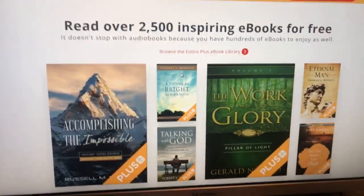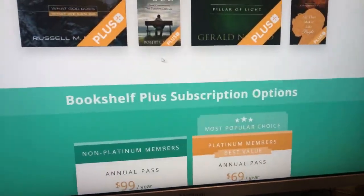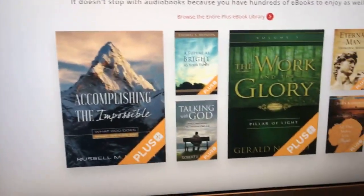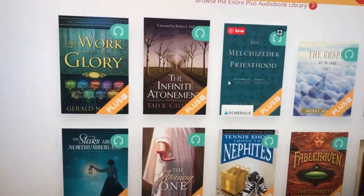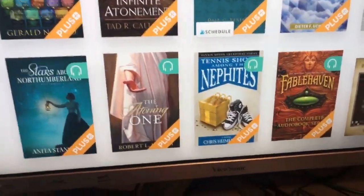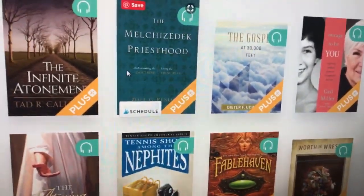I've been listening to The Case for the Book of Mormon, also Ten Issues Among the Nephites with my kids, and Jesus the Christ. It's cool that you have access to everything. For the ebooks, you can pull it up on any device and use it for church, or if you're in bed scrolling through and want to study something. Again, 2,500 ebooks. You can get Work in the Glory on audiobook or ebook. Infinite Atonement, Ten Issues Among the Nephites, Worth the Wrestle by Sherry Dew - awesome one. Gail Miller's book - incredible too.